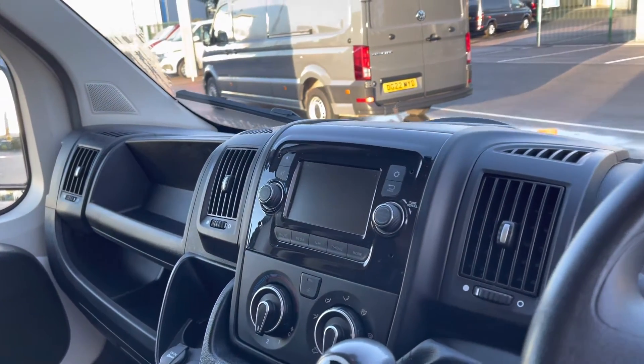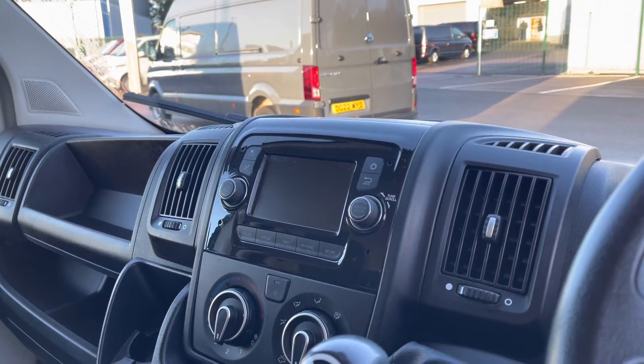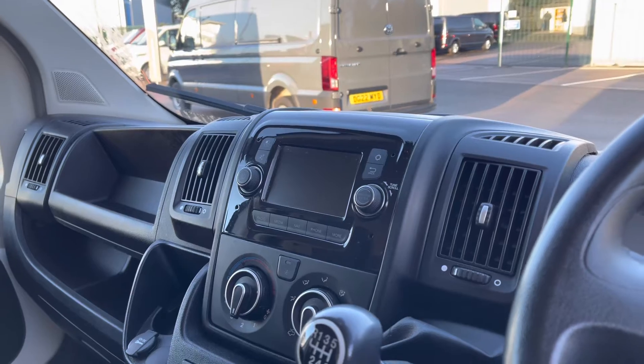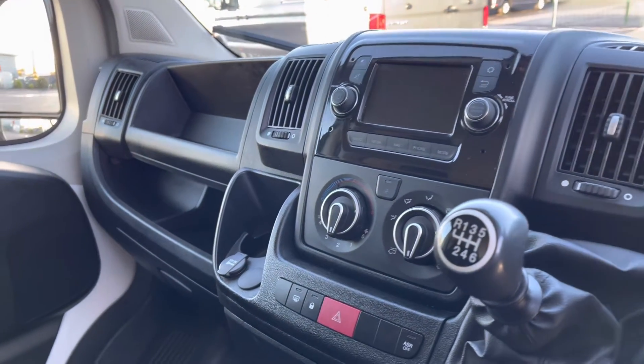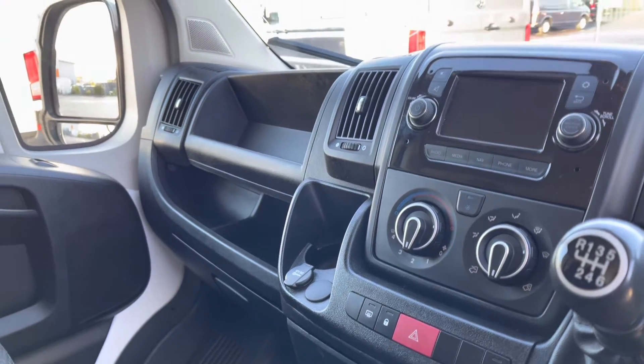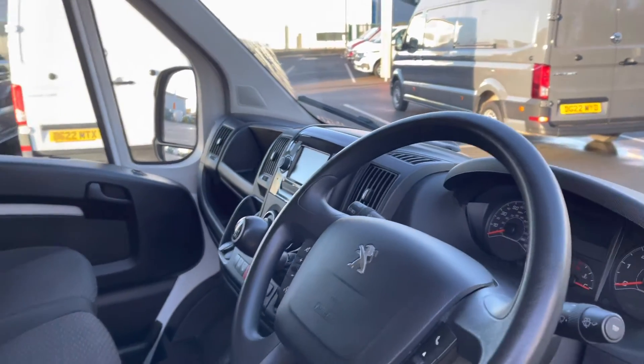You also have your infotainment system in the centre there which will handle the DAB radio, allow you access to Bluetooth connections, and also plenty of other functions including navigation and the parking sensors. You also have climate control in there as well as plenty of storage in and on the dashboard.